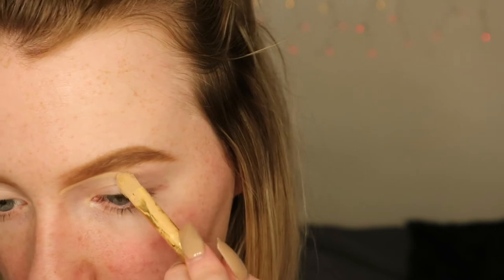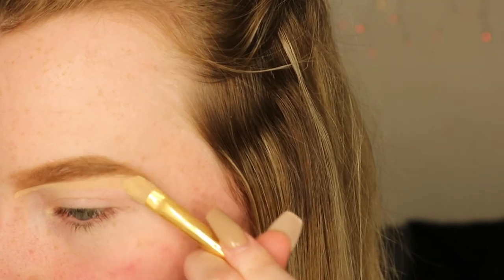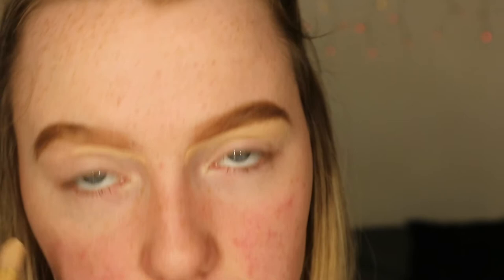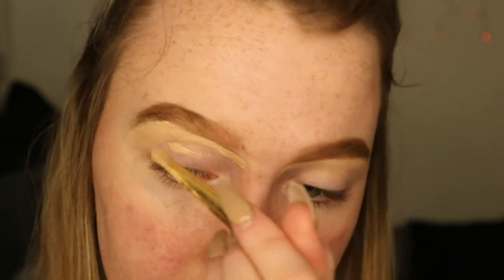Now I'm going to conceal my brows using the Too Faced Born This Way Radiant Concealer in Fair. I'm literally having the biggest dilemma on how to hold it. I'm not even going to try and conceal the top of my brows because that's going to be a disaster. I'm also going to conceal my eyes using the same concealer — that is flawless.